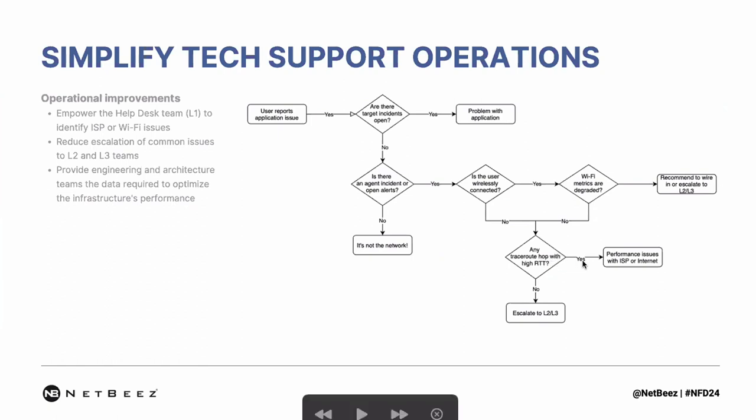If the answer is yes on a specific hop, you will be able to pinpoint and understand if it's the ISP or further parts of the internet. If the answer is no, then you have to escalate to level two or level three for further investigation.